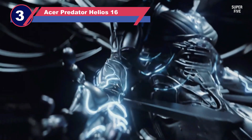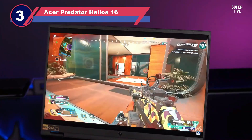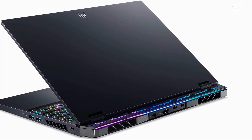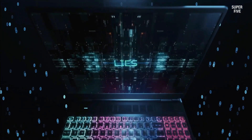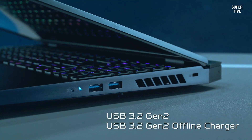Number three: the Acer Predator Helios 16 laptop for computer aided design. Acer is a renowned supplier of gaming laptops, especially its successful Predator series. While designed for gaming, these laptops also perform very well for heavy applications, and this is yet another high-power choice from Acer.